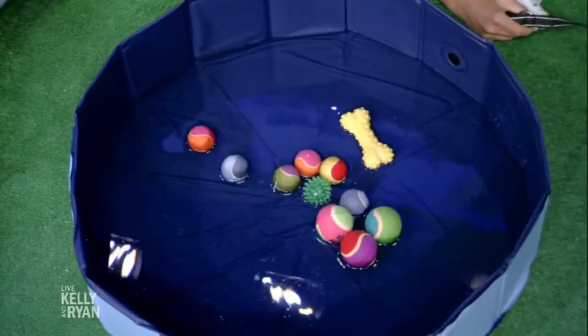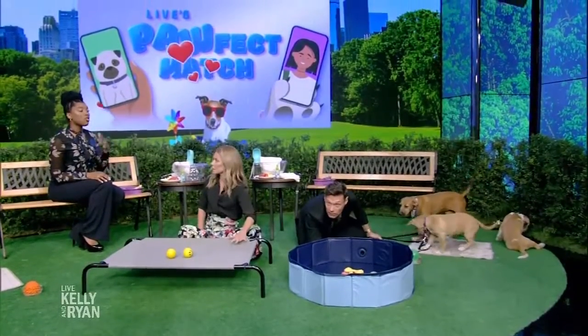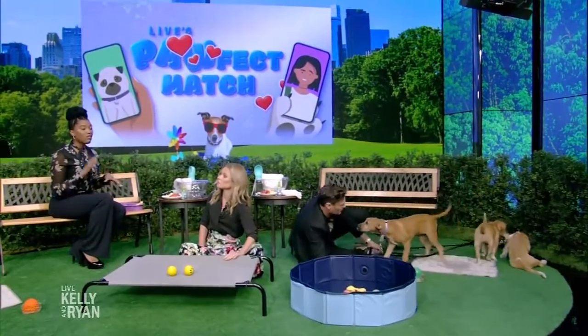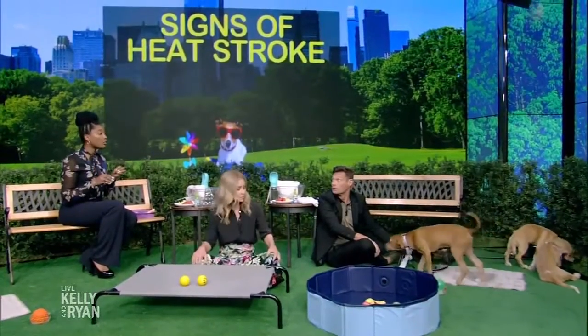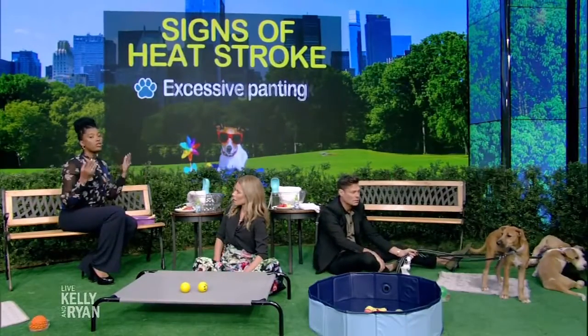What should we be looking for in terms of heat stroke with dogs? What are the signs that a dog is overheated? You're going to see excessive panting. You may even see a drunken gait or walk, sometimes an irregular heartbeat. Their gums or tongue might become a bright red or even pale. And sometimes they could be very lethargic, very weak, or even have vomiting and diarrhea.